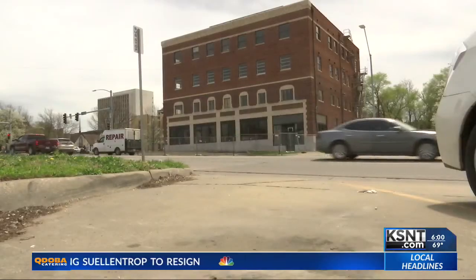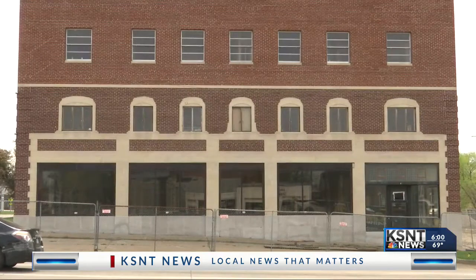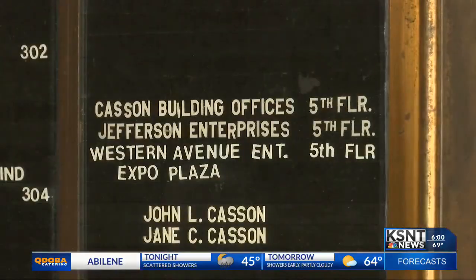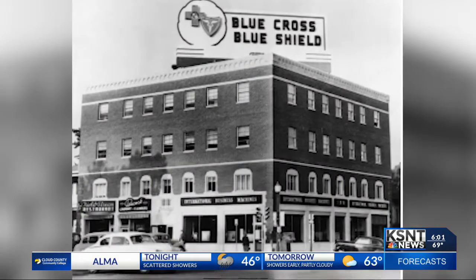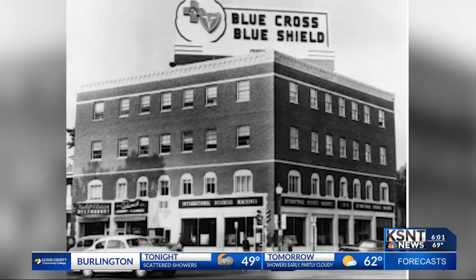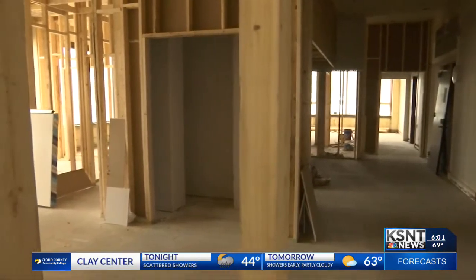There's a lot of history in the Kasson building that sits on the corner of 6th and Topeka Boulevard. The original construction of this building was in 1927 — nearly 100 years in the making. The five-story building was originally home to commercial offices, retail spaces, and apartments. Over the decades, the building became home to different companies like Blue Cross, Blue Shield, IBM, and was even headquarters for the Girl Scouts in the early 2000s.